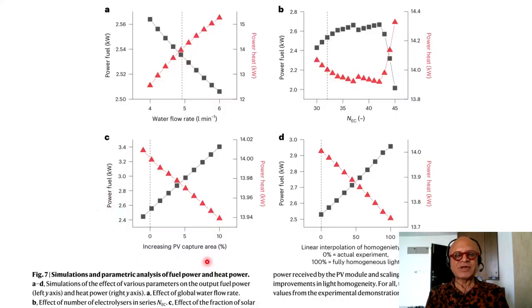Looking at the increasing PV capture area, you drop the heat conversion and increase the power fuel, which is good news — kilowatt scale for both. Looking at linear interpolation of homogeneity, zero is the actual experiment and 100% is fully homogeneous light. As you homogenize the light, the system becomes more and more efficient for producing power fuel, and conversion to heat drops to much lower levels. Numbers go from 13.7 to 14 for heat and 2.5 to 3 for fuel.